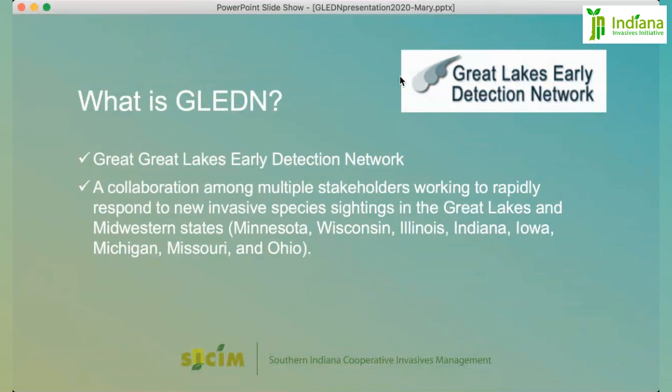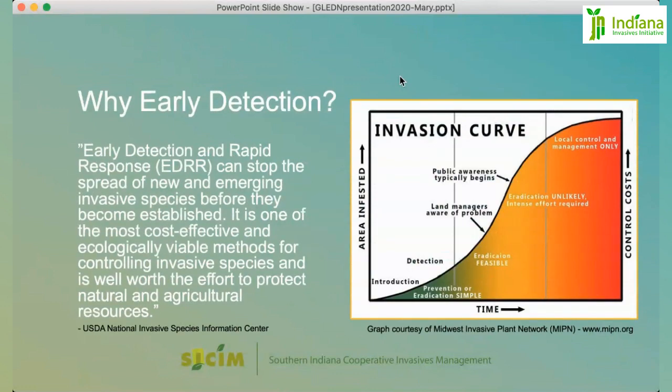Why early detection? This is a quote from the USDA National Invasive Species Information Center: Early Detection and Rapid Response, also known as EDRR, can stop the spread of new and emerging invasives before they become established. As you can see from this chart, the earlier you catch an invasion and the smaller the area infested, the lower the costs to control — both monetary and human resource costs.